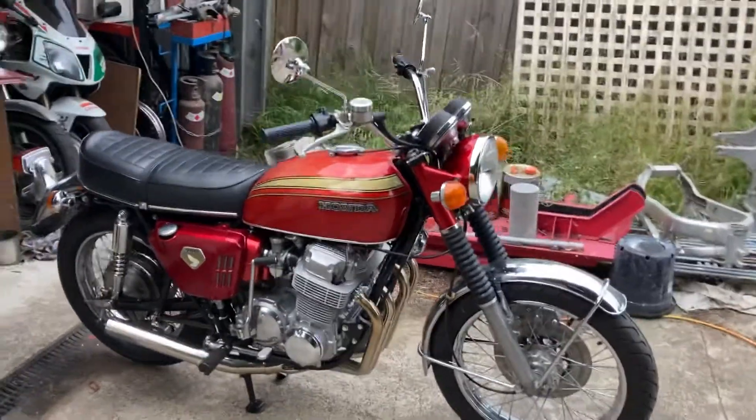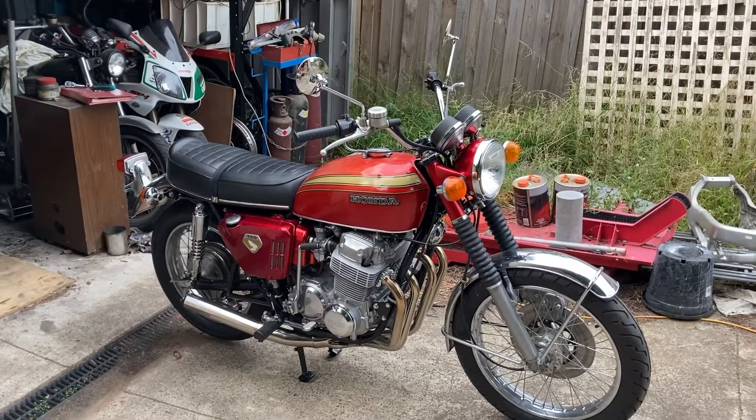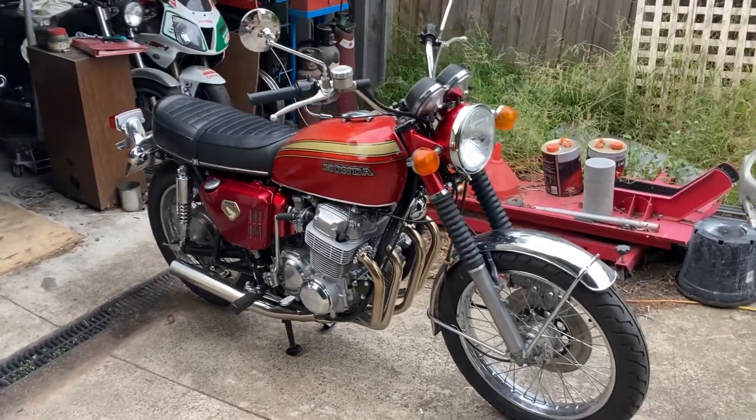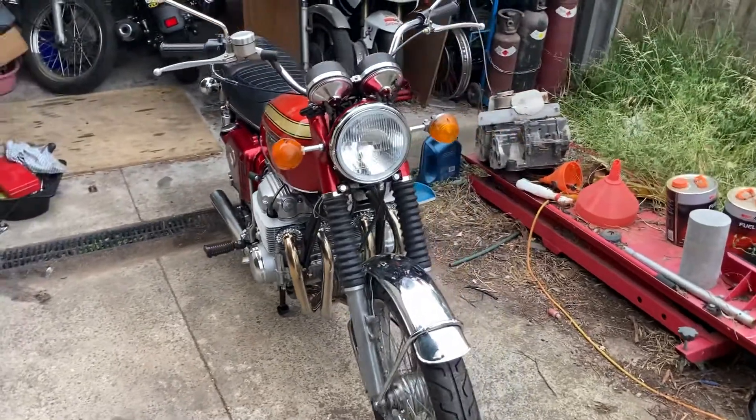You know that things are getting pretty serious when you start doing things like adjusting mirrors, putting in a new air filter, mounting a new headlight and everything else.